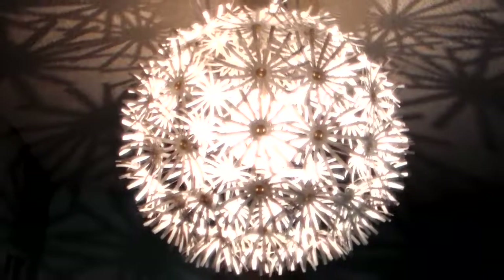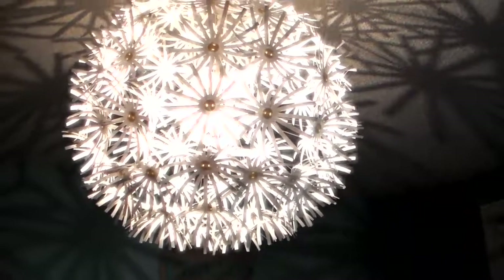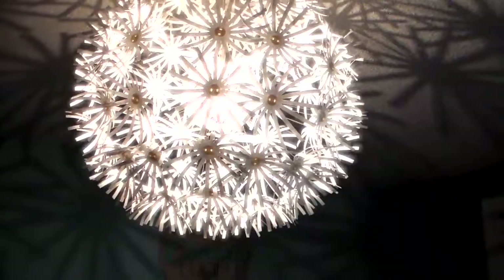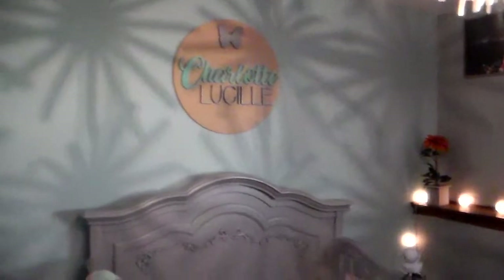Last but not least is this light fixture from IKEA. It was really reasonably priced but a little hard to install because all the pieces come individually and you have to clip them on one by one — there are like a hundred of them. But after it's all put together it looks really pretty and we absolutely love it. It makes these flower designs all over the room, and Charlotte loves to just lay in her crib and stare at the flower star designs on her walls and ceiling.